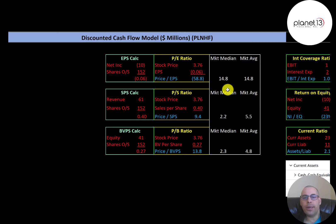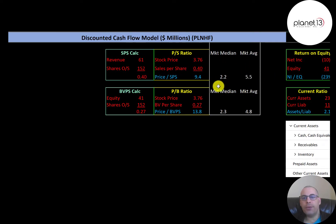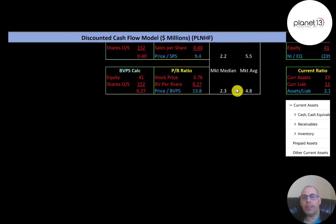The average P/E in the market is 14.8 and the median is also 14.8. P/E is stock price over earnings per share, calculated as net income over shares outstanding. They have negative net income so they have a negative P/E. The average price-to-sales is 5.5 and the median is 2.2. Price-to-sales is stock price over sales per share, which is revenue over shares outstanding. They're at 9.4, so their ratio is worse than the median and average.